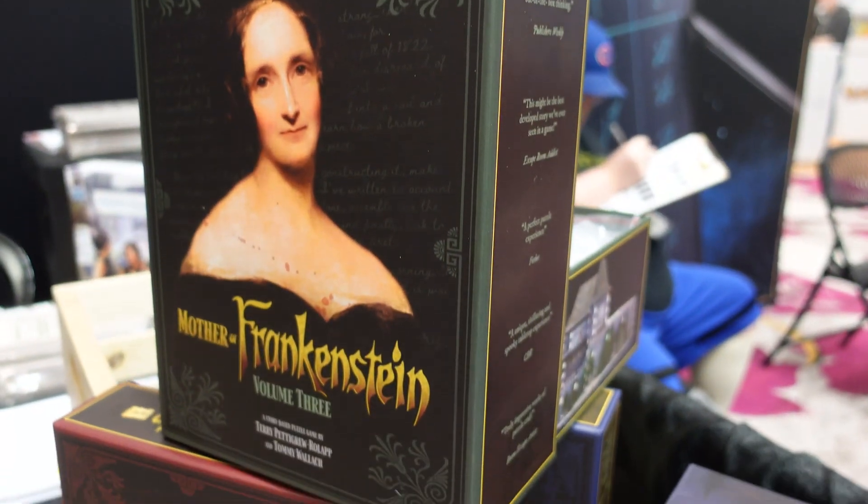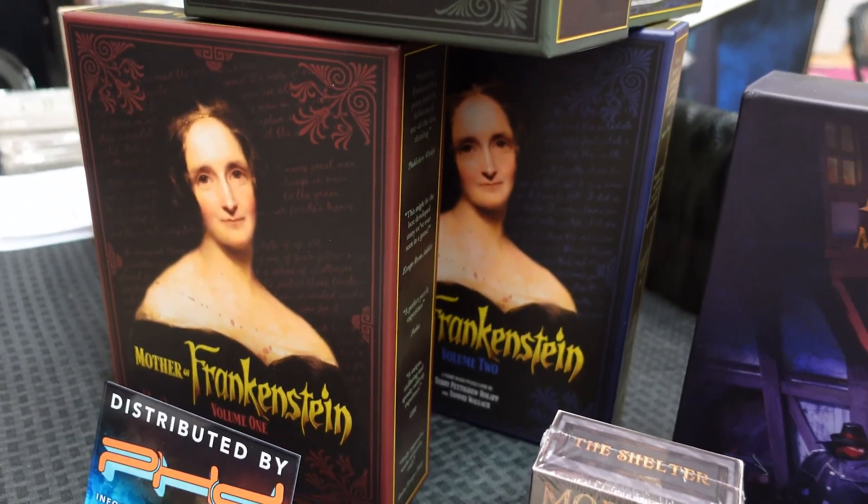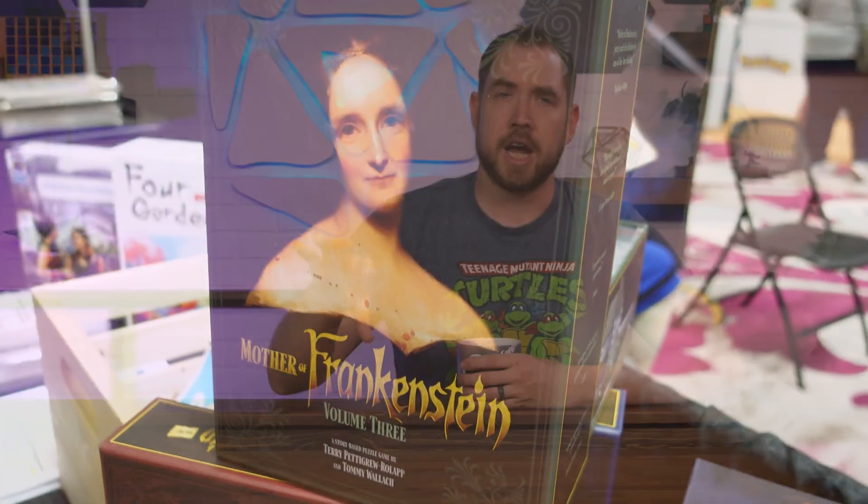We have Mother of Frankenstein from Arcane Wonders, which is available now. It is a three-game escape room puzzle — each game has multiple sessions to play, but it's about the life of Mary Shelley. In the first game you're building out a ring on the table; the second game is a jigsaw puzzle; the third game you're actually building a 3D puzzle, and each game builds on the previous one. It's an escape room where you're solving mysteries and deciphering clues from what you're building. We have that one in our possession and will be doing content reviewing it and playing through it soon.